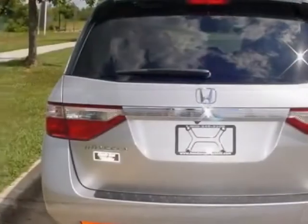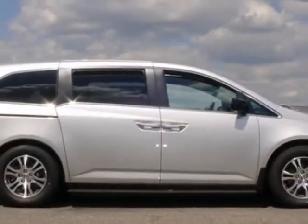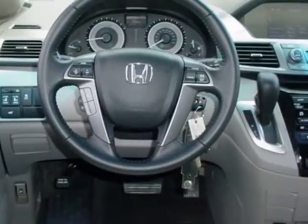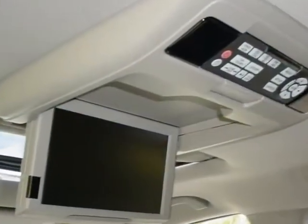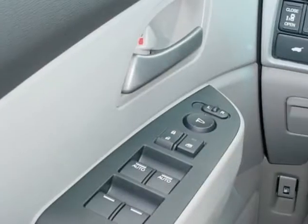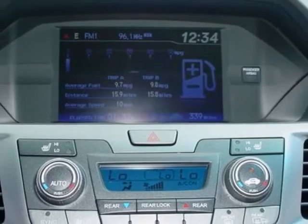This vehicle gets an estimated 18 miles per gallon in the city, and an estimated 27 on the highway. This Odyssey boasts a 3.5 liter engine and has a 5-speed automatic transmission. Additional options for this vehicle include power mirrors, steering wheel radio controls, climate control, security system, and daytime running lights.